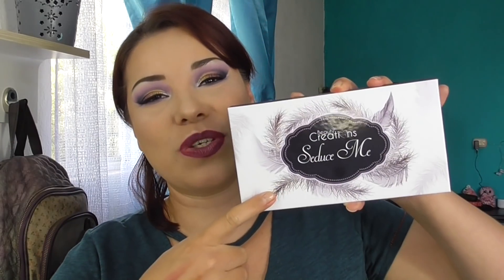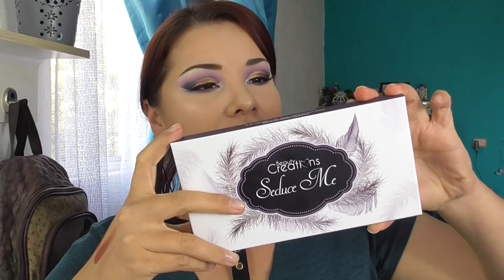¡Chicos! Bienvenidos otra vez al canal. Como ya lo vieron acá abajo en el título del video, hoy les hice este maquillaje que me gustó — está de más decirlo, pero sí me gustó — con esta paleta Seduce Me de Beauty Creations.